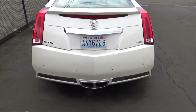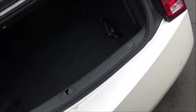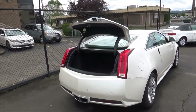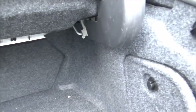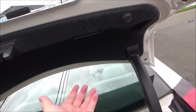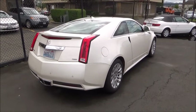Dual exhaust. The trunk of the CTS Coupe offers 10.5 cubic feet of space. You do have 60/40 split folding rear seats if you need more space as well. And as you saw earlier, the fuel cap is located on the passenger side.